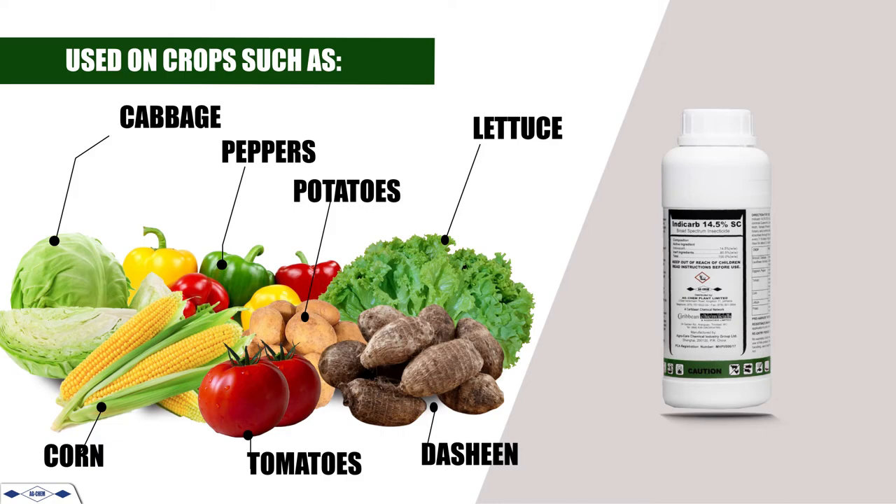Indycarb is used on crops such as leafy vegetables, peppers, corn, tomatoes, potatoes, dasheen, and gasheen. Use Indycarb — you are sure to get excellent control.